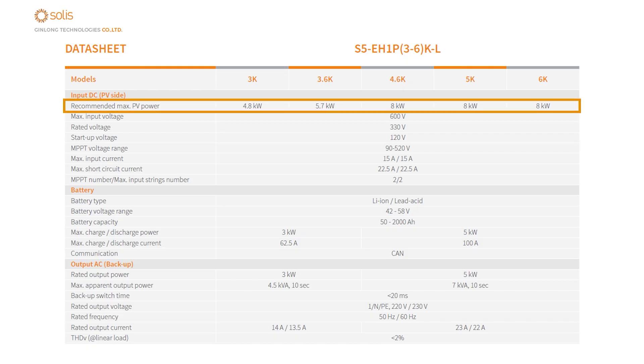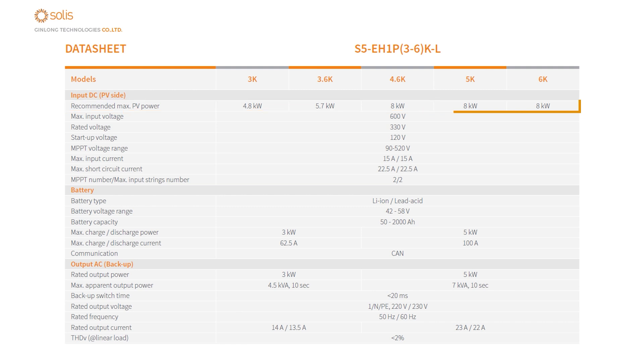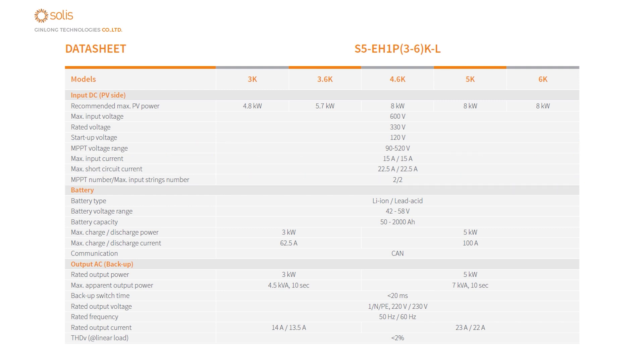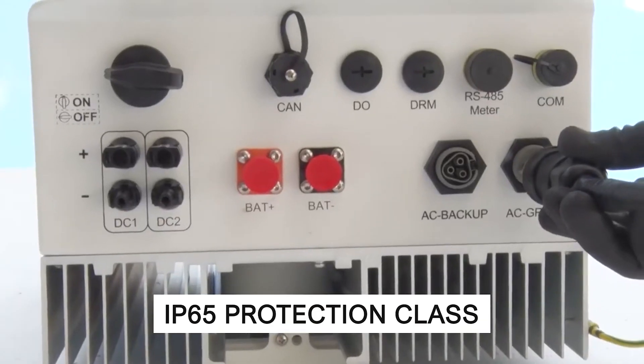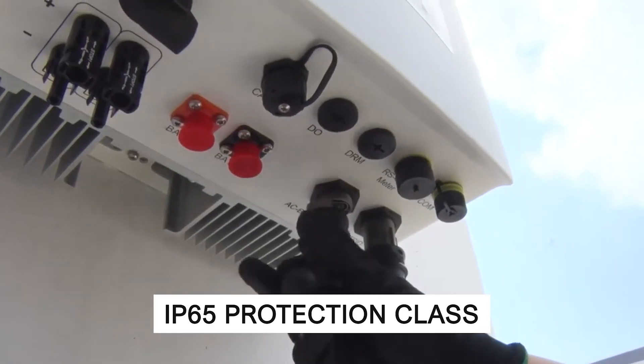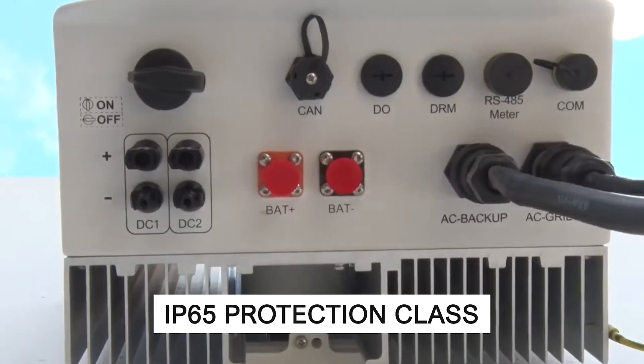Presented in five configurations with a maximum input power of eight kilowatts, this series demonstrates an impressive efficiency exceeding 97%. Two integrated MPP trackers optimize power extraction ensuring the utmost yield. With an IP65 protection class, internal components are shielded against dust and water, enhancing product durability.